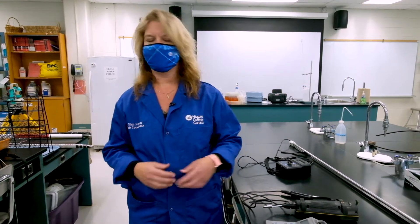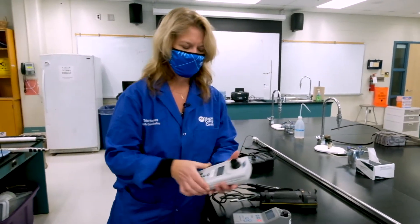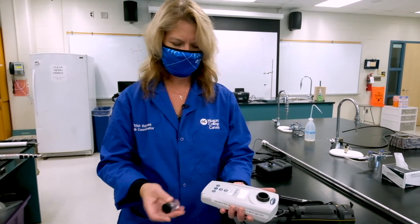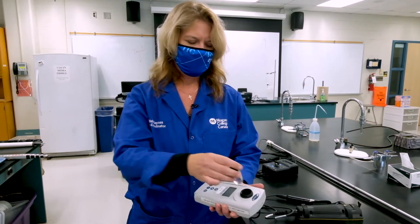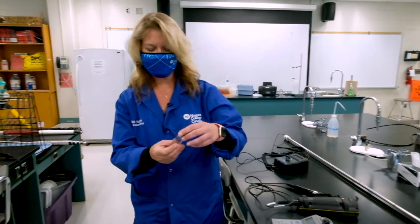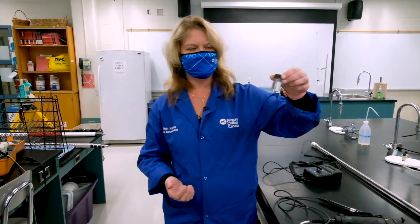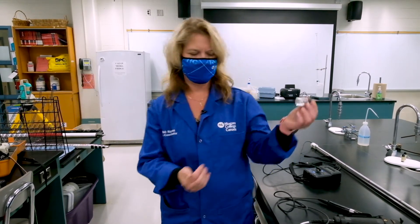This is a turbidity meter sometimes used in the field. You put a little sample cell in here, and basically with a turbid or cloudy sample, light won't pass through as well — it's a measure of light passing through the sample. It tells you how much silt may be suspended in your water system.